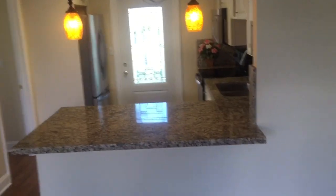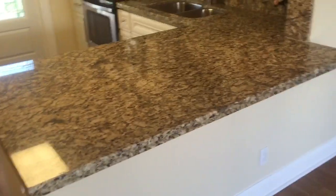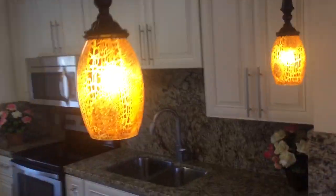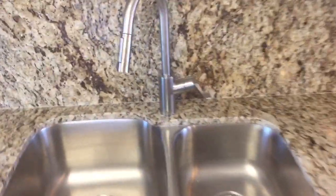Starting with a view of the kitchen. You have an eat-in kitchen with a countertop for bar stools here. Pendant lights. New stainless steel sink.